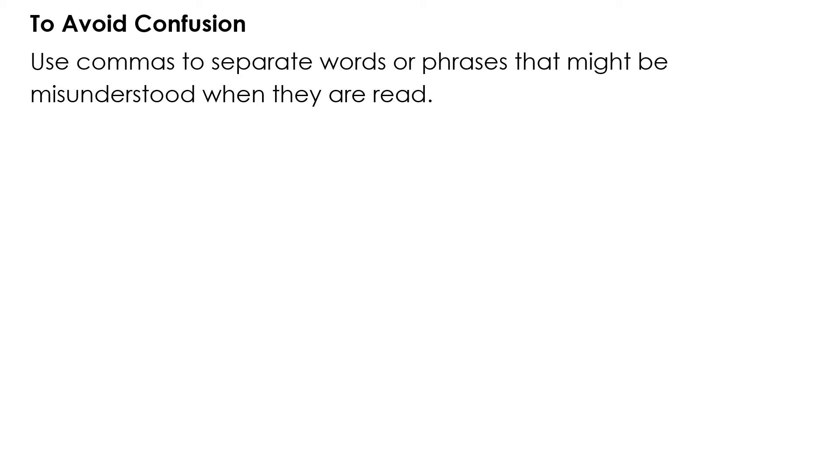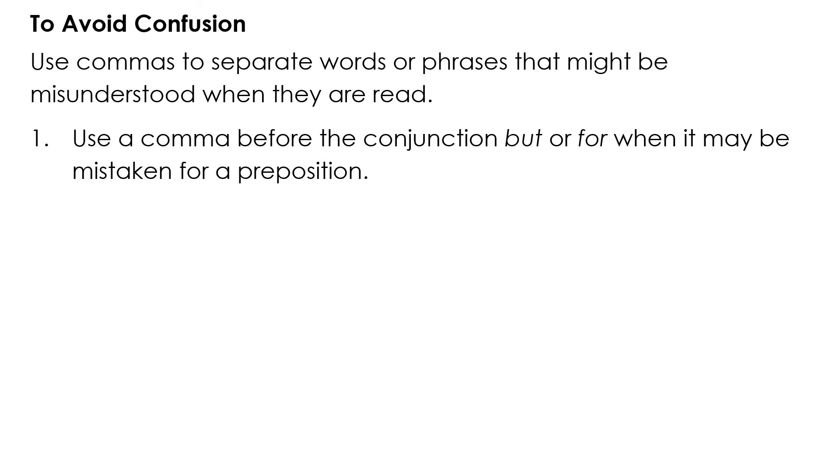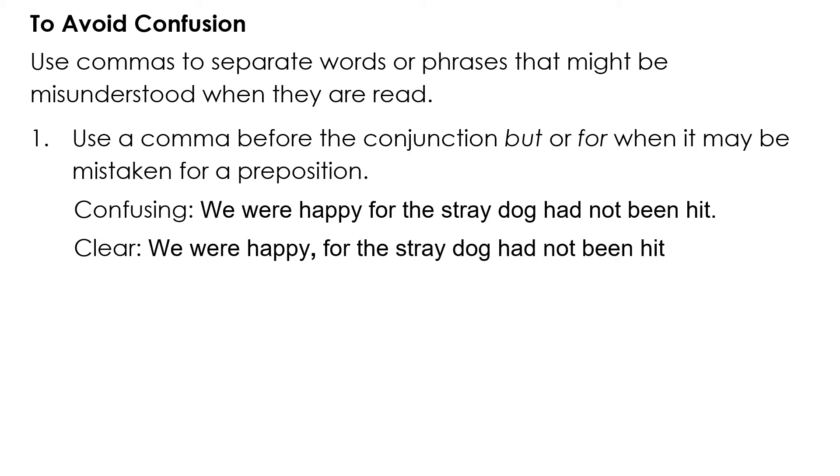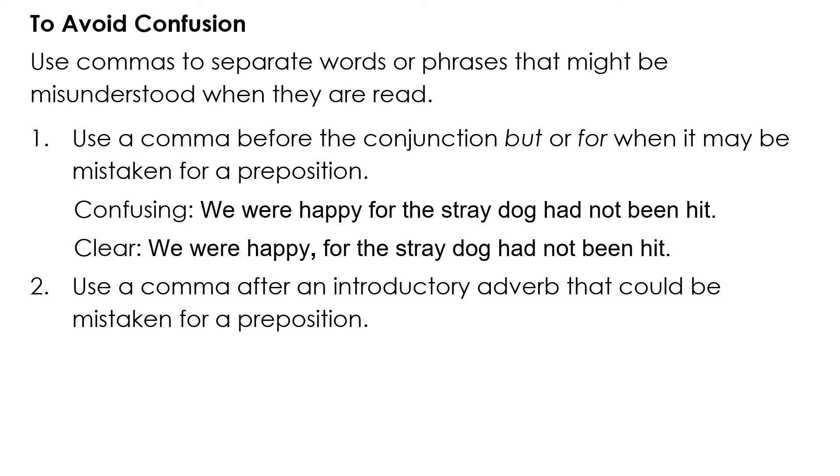Use commas to avoid confusion. Use commas to separate words or phrases that might be misunderstood when read. Use a comma before the conjunction BUT or FOR when it may be mistaken for a preposition. Confusing: 'We were happy for the stray dog had not been hit.' Clear: 'We were happy, for the stray dog had not been hit.'